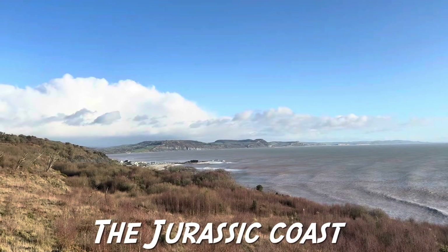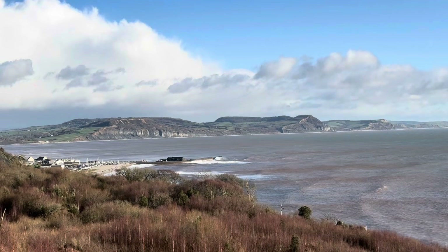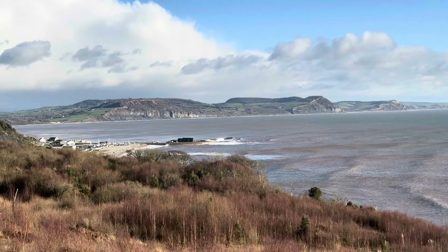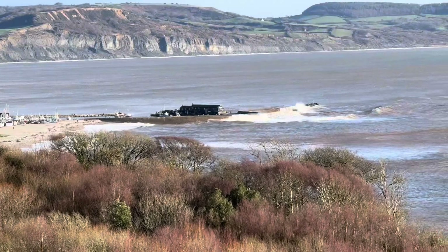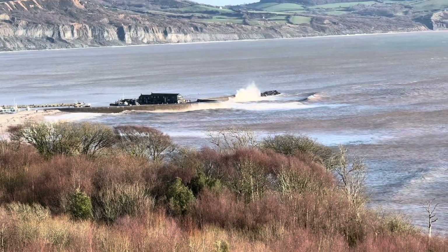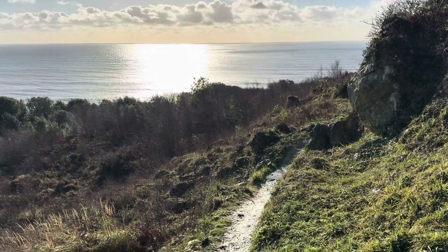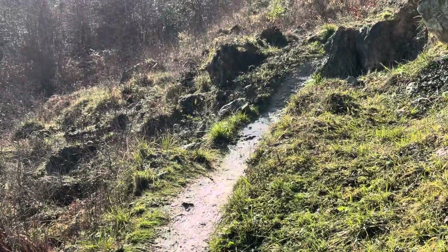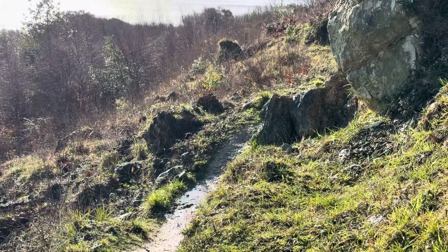Look at those huge rollers hitting into the Cobb down there — you've got Golden Cap as well down there in the distance. Let's focus in on those waves crashing down onto the Cobb, really breaking over the top of the historic harbour. Here's the permissive path I'm following along — you can see it's really muddy in places and not very good in winter, so slippery and slidey compared to the summer months.